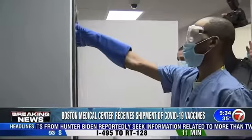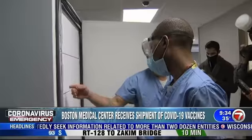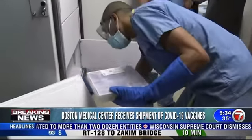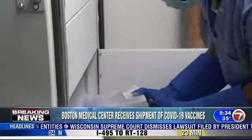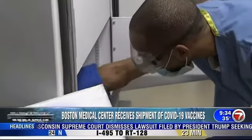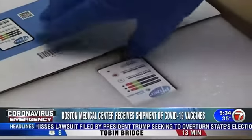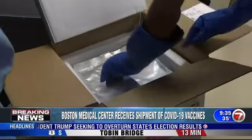We are waiting for the first immunization of Americans today, which is expected to happen today. You are looking at video inside Boston Medical Center showing the unboxing of that vaccine. It started from a Pfizer facility in Michigan yesterday, hit the air, flew to a hub in the Boston area, and now is being distributed across the state to a number of different locations.